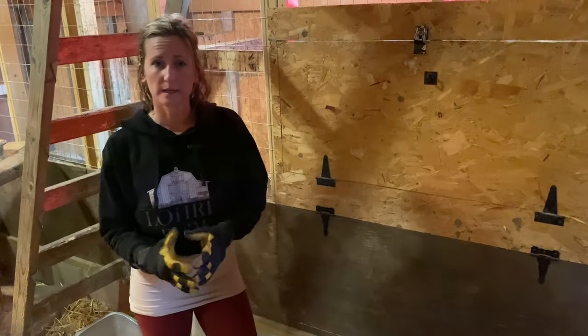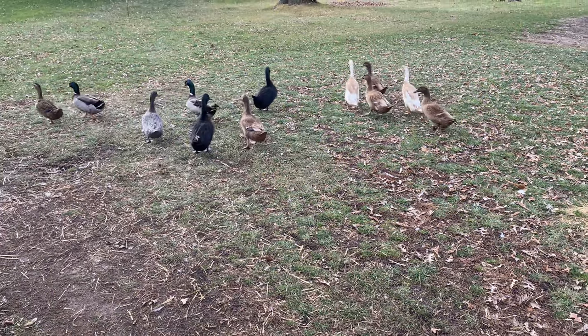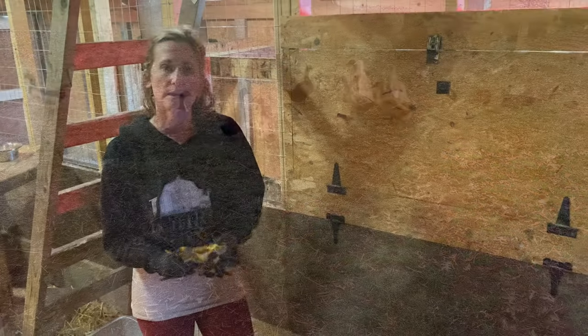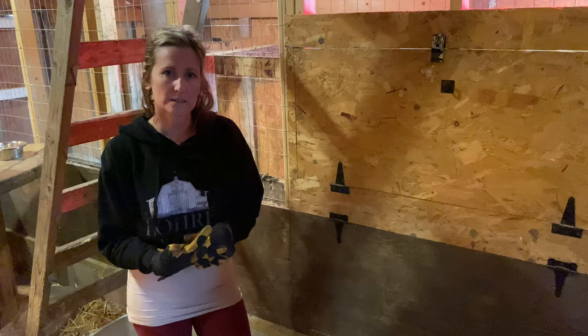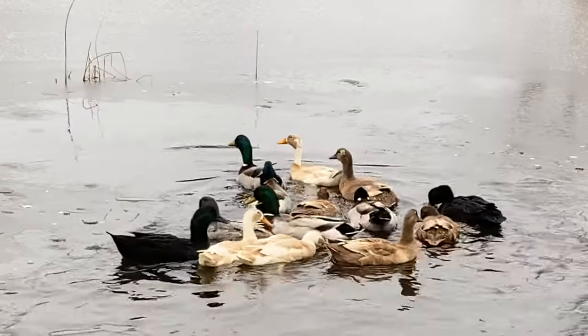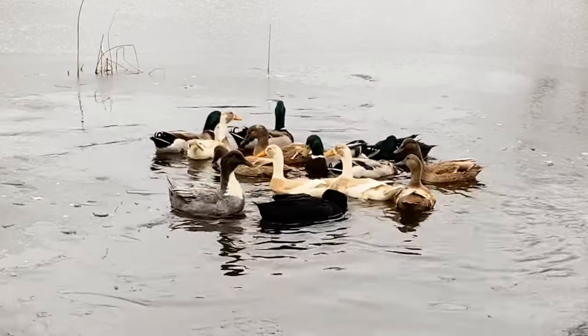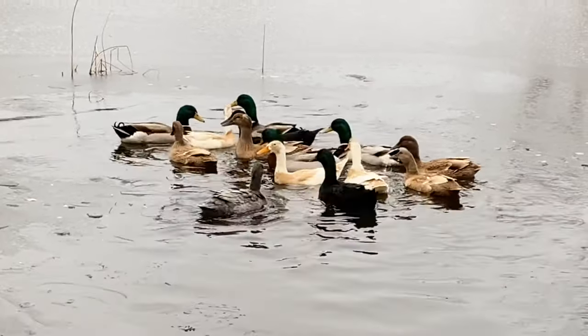We haven't yet, but we do plan on incubating eggs and creating another flock from our existing ducks. The eggs take 28 days until they hatch. After they hatch, they take about one month before they become waterproof, so you don't want to put them in water until after their first month.